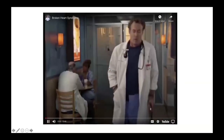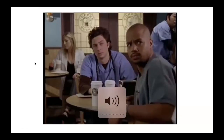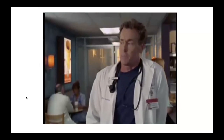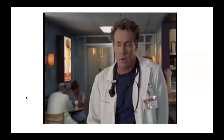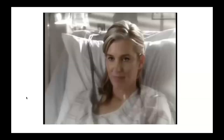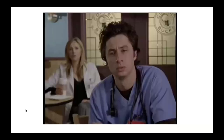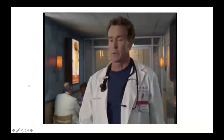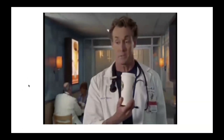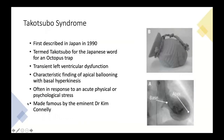A video clip illustrates Takotsubo cardiomyopathy, also known as broken heart syndrome, when severe emotional trauma triggers a weakening of the heart muscle. In the clip, a patient who recently lost her husband develops the syndrome from grief. We didn't make the diagnosis quite so dramatically, but it's a good illustration. So of course, Takotsubo syndrome is what we're going to talk about today.